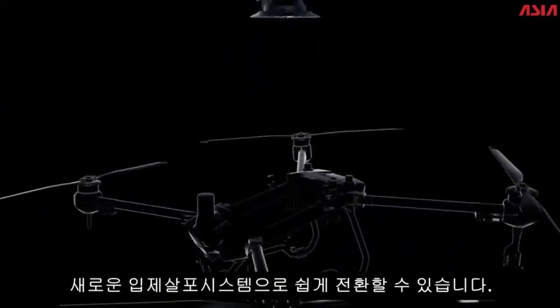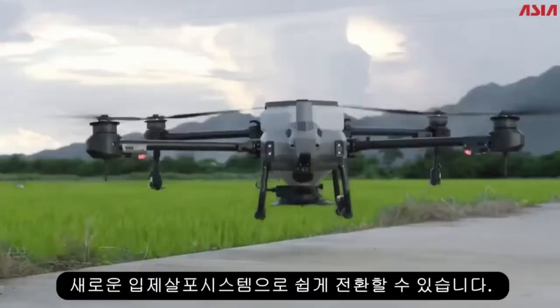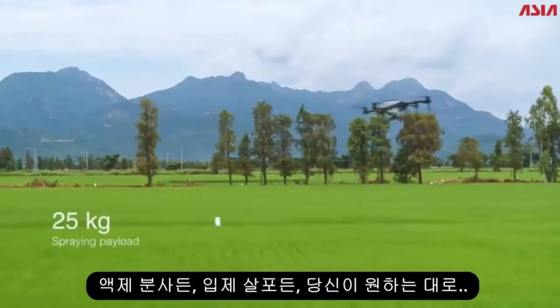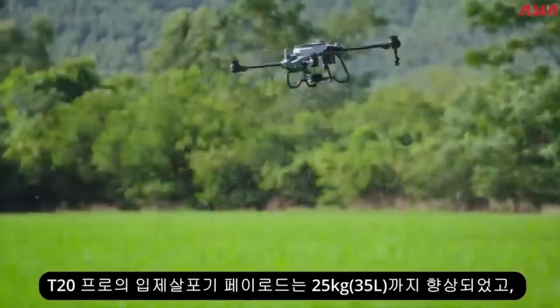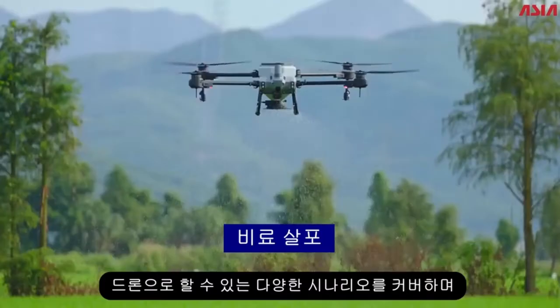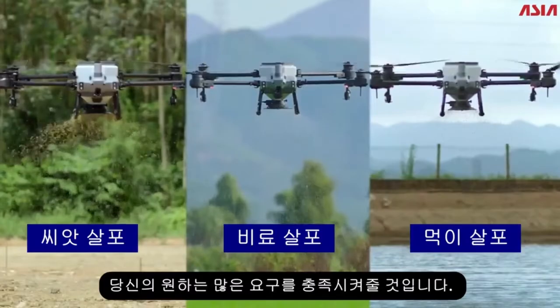The integrated spraying system can be easily transformed to a new spreading system — spraying, spreading, you name it. Spreading payload improves to 25 kilograms. The T20 Pro spreads one ton of fertilizer per hour, covering multiple scenarios and fulfilling all your needs.